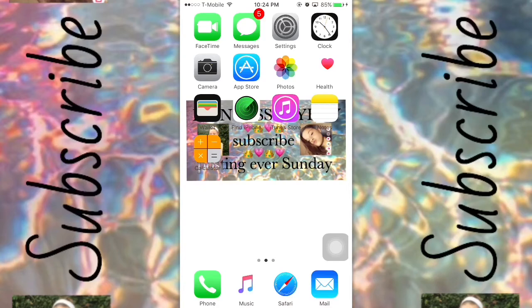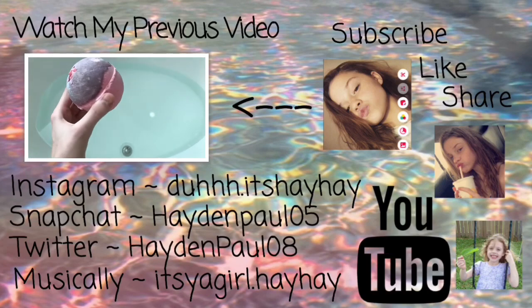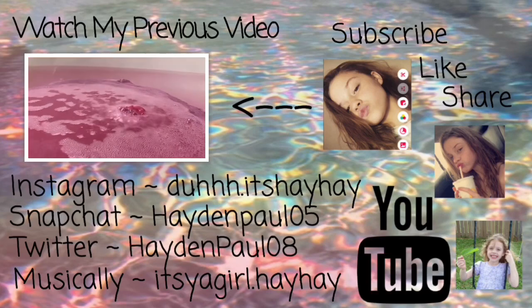Hit that notification bell so you can be notified every time I post — I'm going to be posting every Sunday from now on. That's basically the end of this video. I hope you liked watching and seeing what's on my iPhone. Make sure you go down below and subscribe, hit that notification bell, give a big thumbs up, and share this to all your friends. I hope you liked watching — Princess Hey is out!